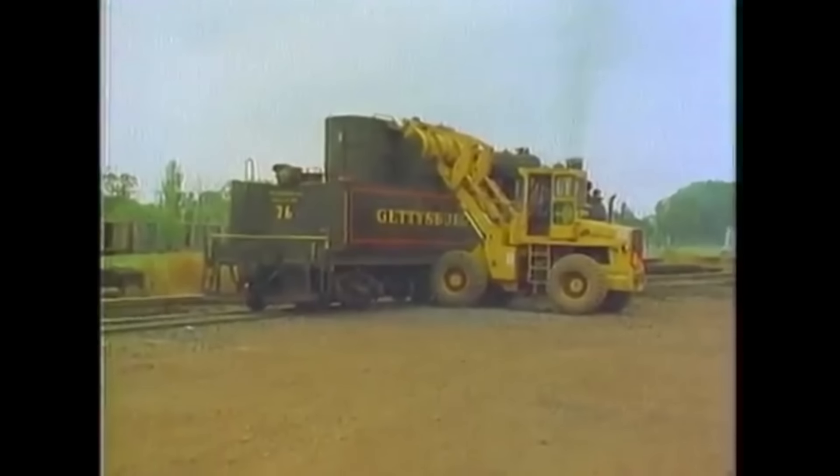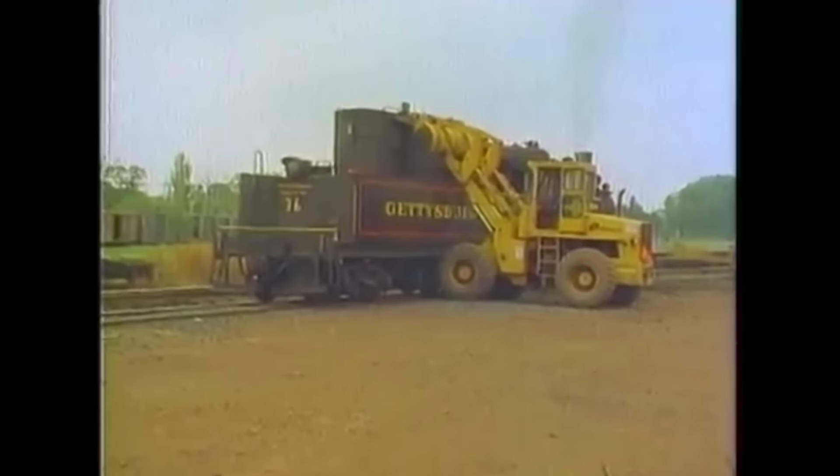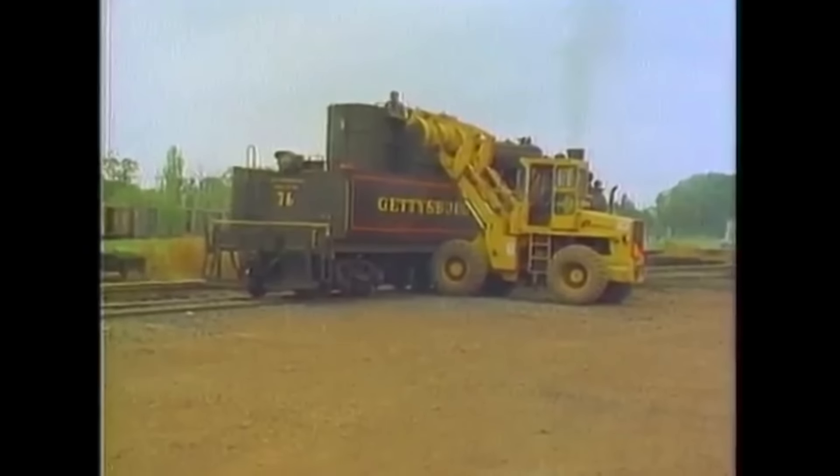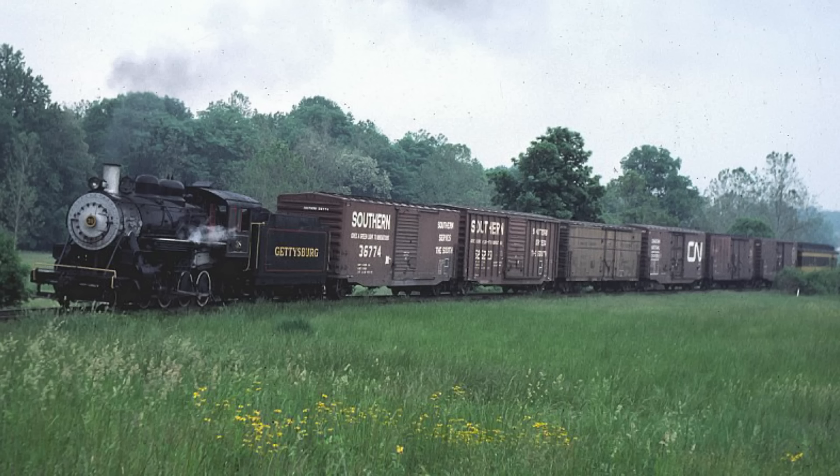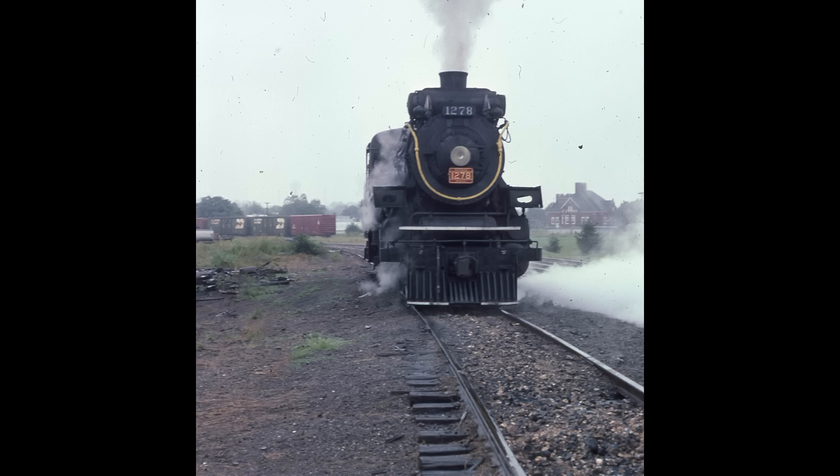There were quite a few locomotives that ran this line, mainly steam engines like No. 76, a former Frisco 2-8-0 built by Baldwin; another Baldwin 2-8-0, No. 38, built for the Huntington and Broad Top Mountain Railroad and Coal Company; and finally 1278, a former Canadian Pacific G5D 4-6-2 Pacific built in April of 1948 by the Canadian Locomotive Company.